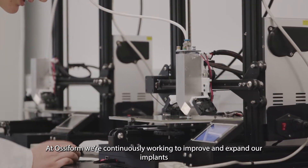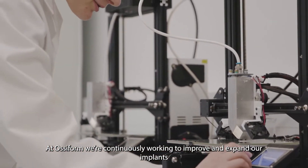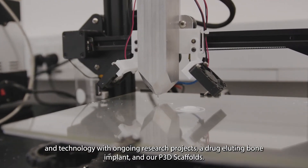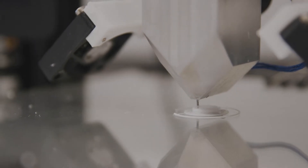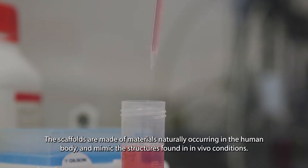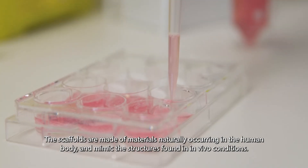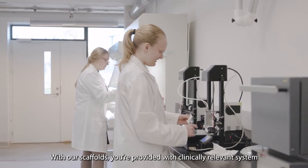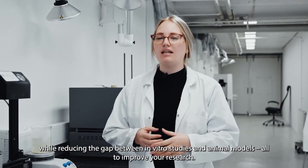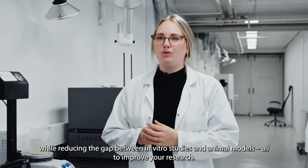At Ossiform, we are continuously working to improve and expand our implants and technology with ongoing research projects, a drug-eluting bone implant and our P3D scaffolds. The scaffolds are made of materials naturally occurring in the human body, and mimics the structures found in in vivo conditions. With our scaffolds, you are provided with a clinically relevant system while reducing the gap between in vitro studies and animal models, all to improve your research.